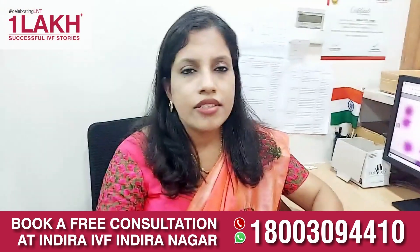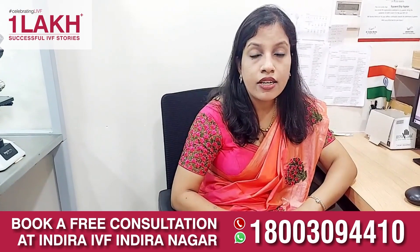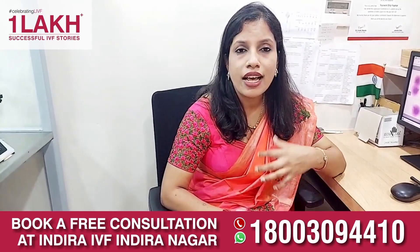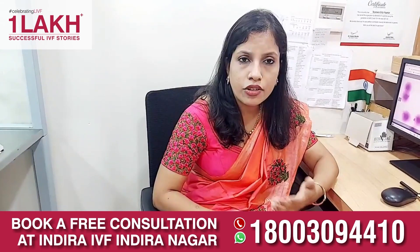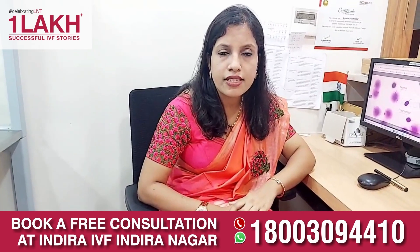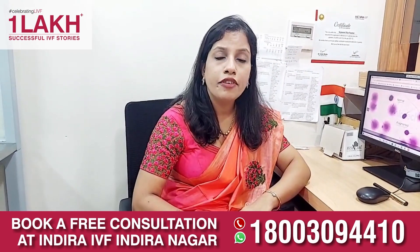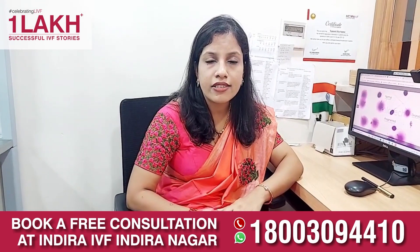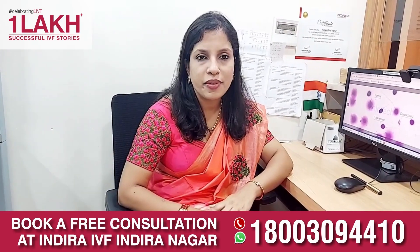The DNA fragmentation index is a specialized test and is not very expensive for the couple. You can go ahead with DNA fragmentation index testing, which will help decide what to do further. Doctors will recommend this test especially in male infertility patients where female factors are normal but there is no conception. Thank you so much.